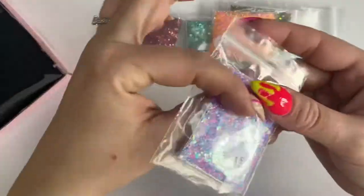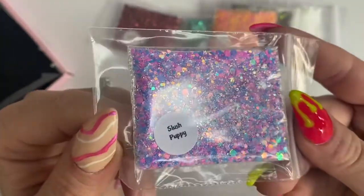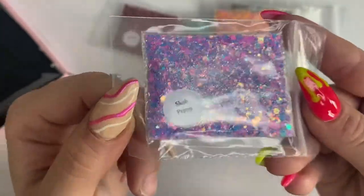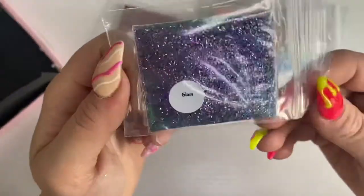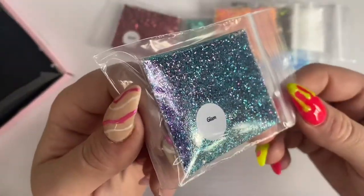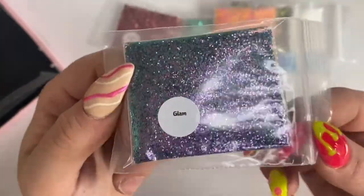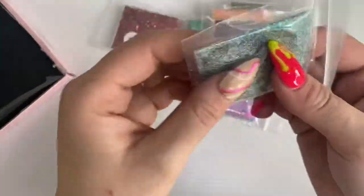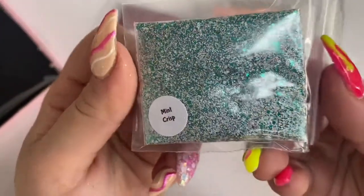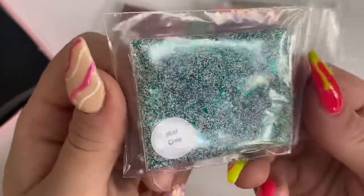Same with Slush Puppy — I thought this would be great to get some colour on the nails. Then there's Glam, which is a lot like Aphrodite but a finer glitter — they'd work great together.